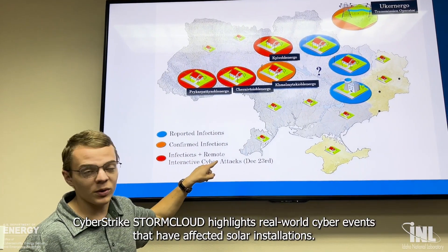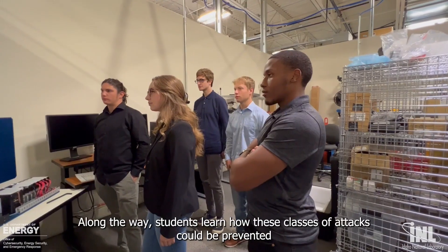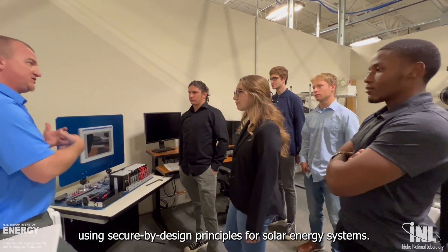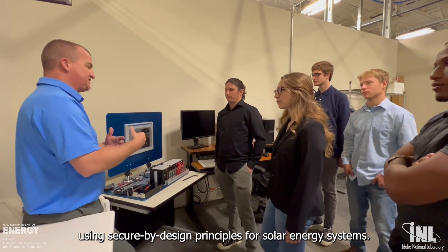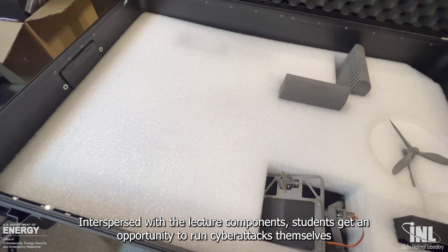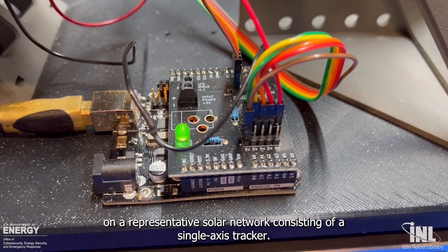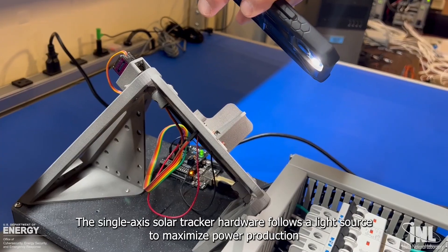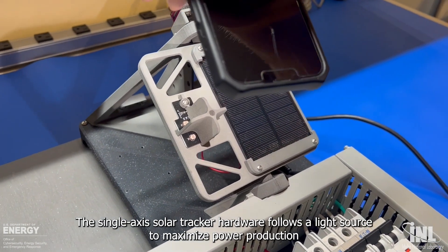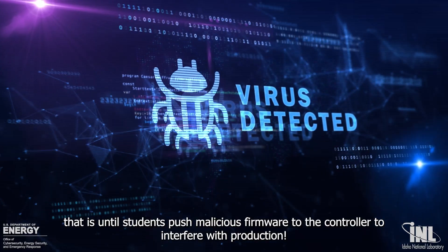Cyberstrike Storm Cloud highlights real-world cyber events that have affected solar installations. Along the way, students learn how these classes of attacks could be prevented using secure-by-design principles for solar energy systems. Interspersed with the lecture components, students get an opportunity to run cyberattacks themselves on a representative solar network consisting of a single-axis tracker. The single-axis solar tracker hardware follows a light source to maximize power production — that is, until students push malicious firmware to the controller to interfere with production.